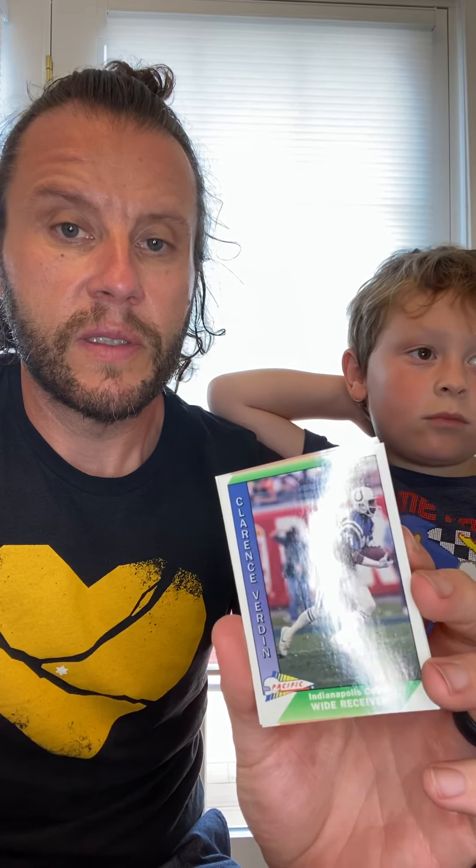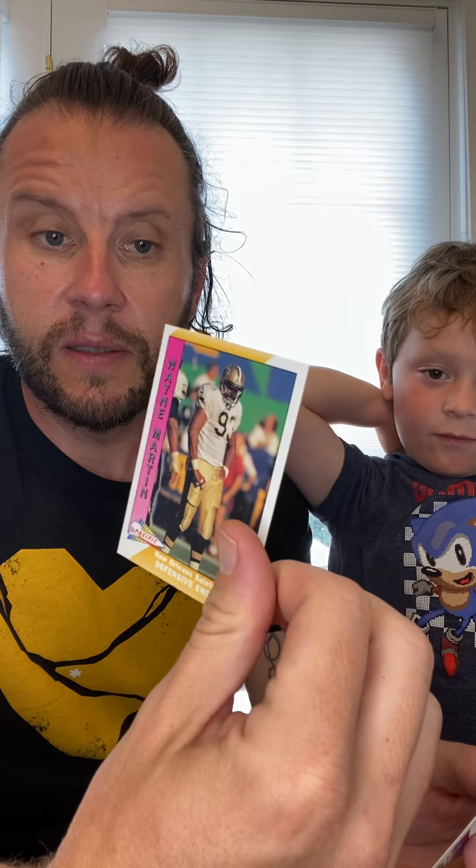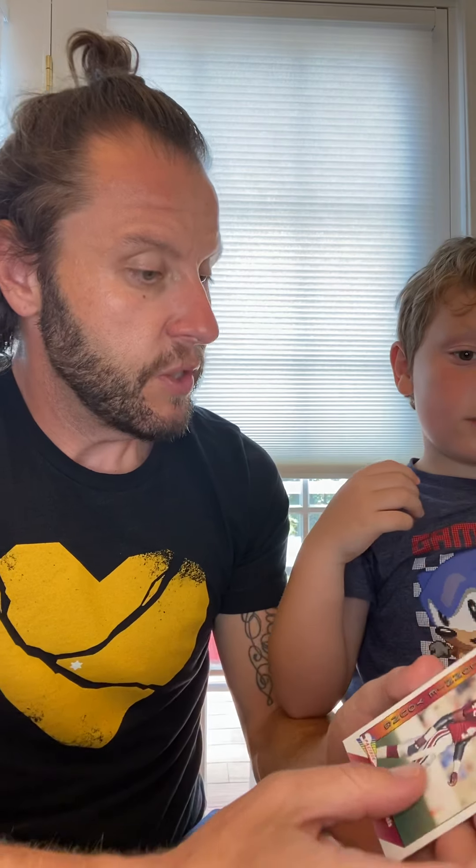Clarence Verdon, wide receiver for Indianapolis. Sammy Martin, wide receiver for the Patriots. Wayne Martin, defensive end for the New Orleans Saints. And the last card — Lionel Young, safety from the Phoenix Cardinals. So Jake, what did you think of that pack? That was good!